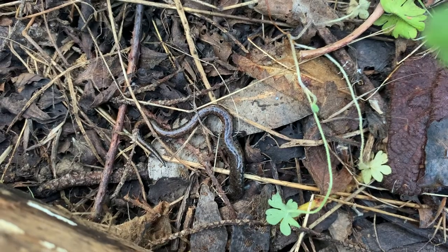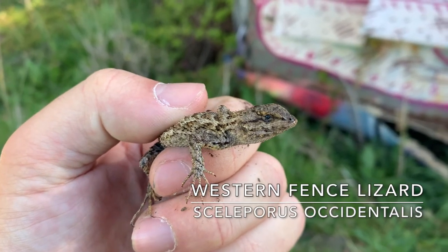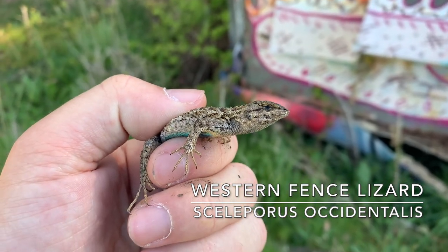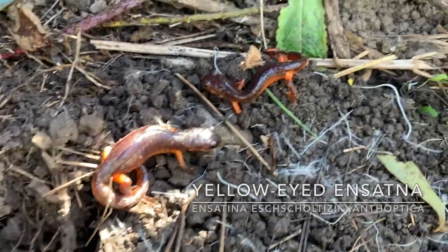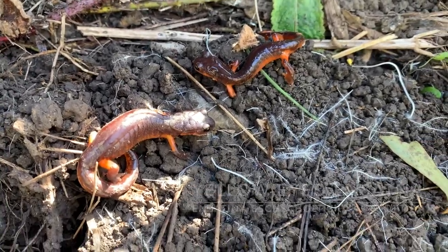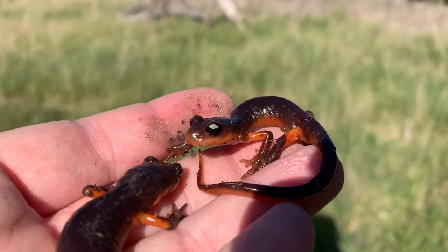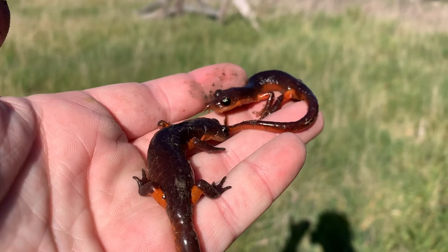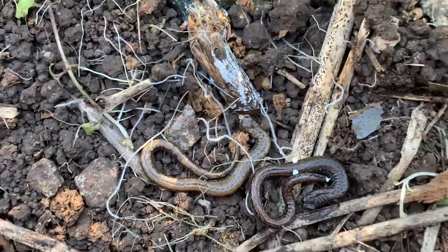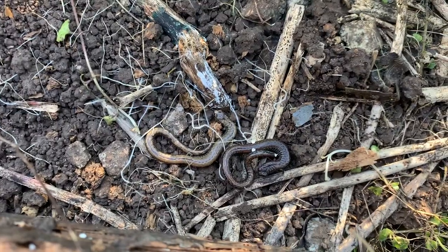We got our fourth slender salamander of the day. Here we got a little western fence lizard — pretty cool patterning, cool find. Here we got our first two ensatinas; these are the yellow-eyed ensatinas. Here we have two more slender salamanders, this one's pretty yellow. Still have not found the snake that we're looking for — I found a lot of other stuff, but no snakes yet.